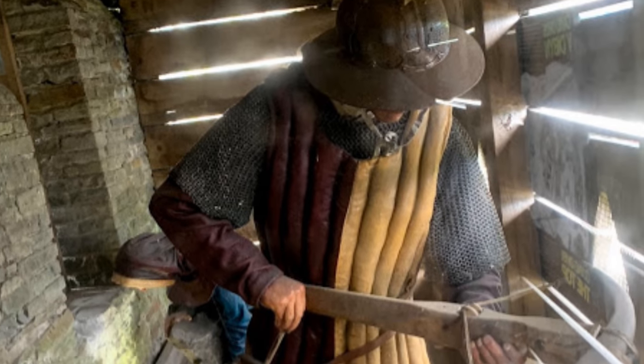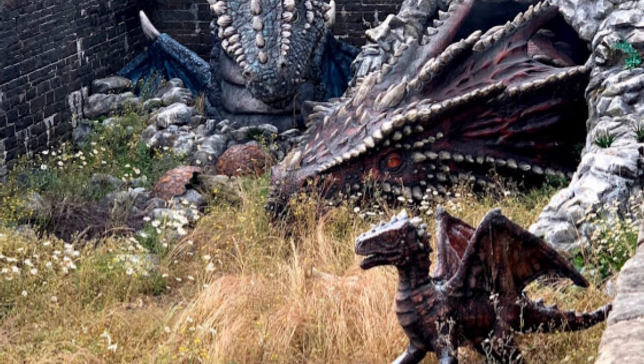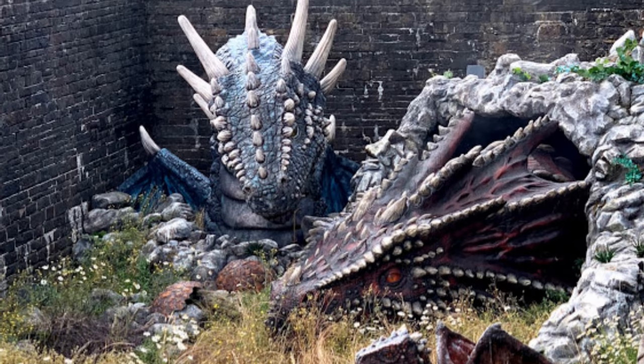Cadw has added some fun areas for kids at the castle, including a fanciful bit that tells a Welsh tale about a king who ate a dragon egg and was transformed into a dragon.